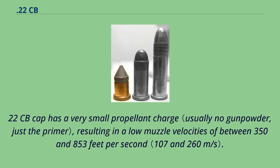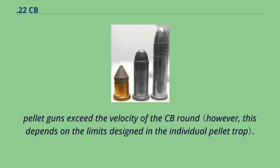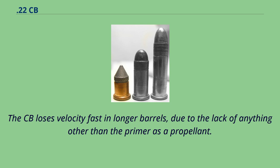The 22 CB cap has a very small propellant charge, resulting in low muzzle velocities of between 350 and 853 feet per second. Due to their low power, classic CB rounds used in indoor target practice can be trapped by many pellet gun traps. The CB has a very quiet, seemingly non-existent report due to the lack of residual pressure at the muzzle, and it loses velocity fast in longer barrels due to the lack of anything other than the primer as a propellant.